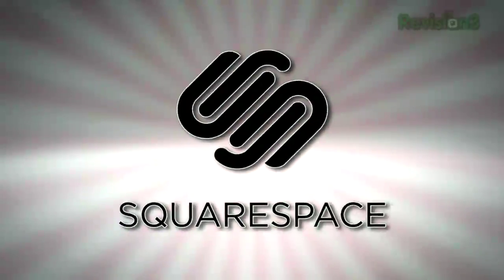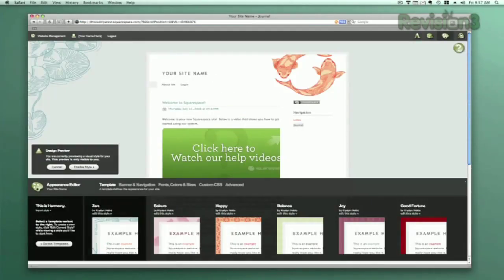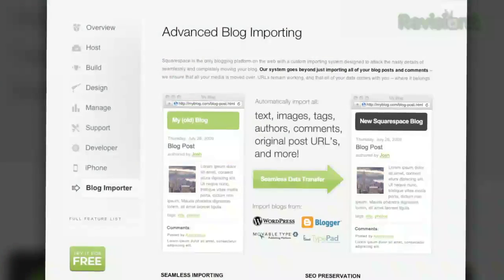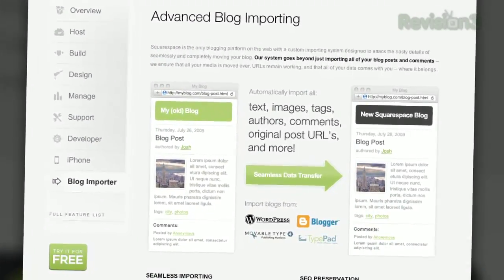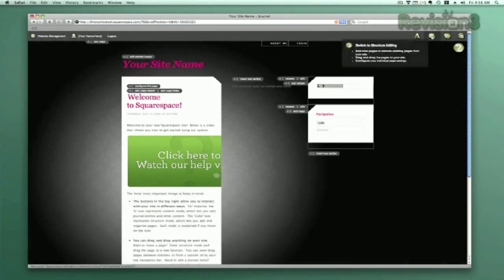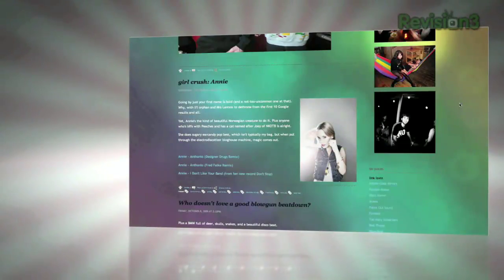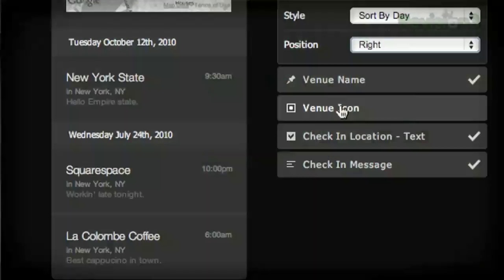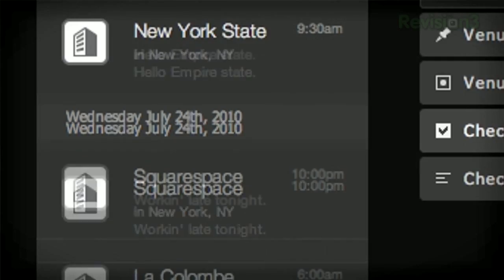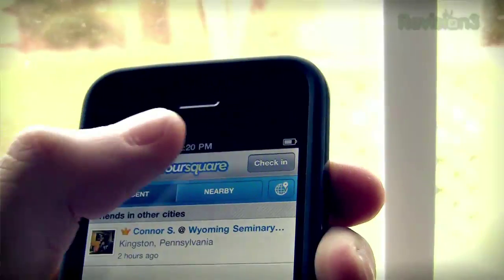Squarespace offers users a flexible solution for anyone looking to create a blog, personal portfolio, or any kind of website. No matter what level of coding experience you have, Squarespace can provide the tools needed to create a high-end, complex website that is uniquely your own. Squarespace also offers every user 24-7 support. Squarespace just pushed a brand new social widget for geolocation services, which allows you to display your most recent check-ins from Foursquare, Gowalla, and Facebook Places on a live Google map.